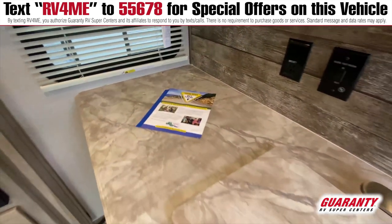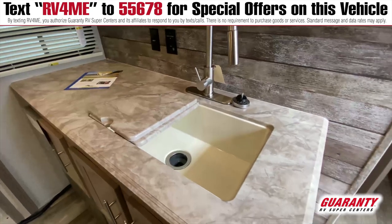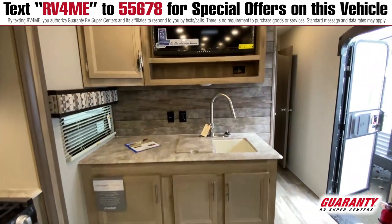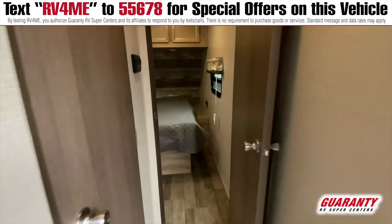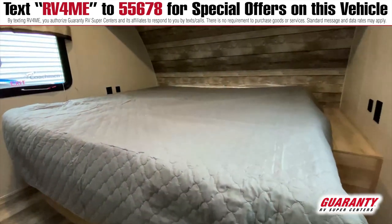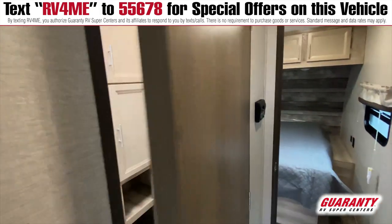Nice big sink. Lots of windows bring in lots of light. This is a lighter-colored interior with lighter chairs and a lighter floor, so it's nice and open and bright. As you walk to the front of the coach, you'll notice there is a walk-around king-size bed with storage underneath when you lift it up. There's also a nice-sized bathroom with a very large shower.